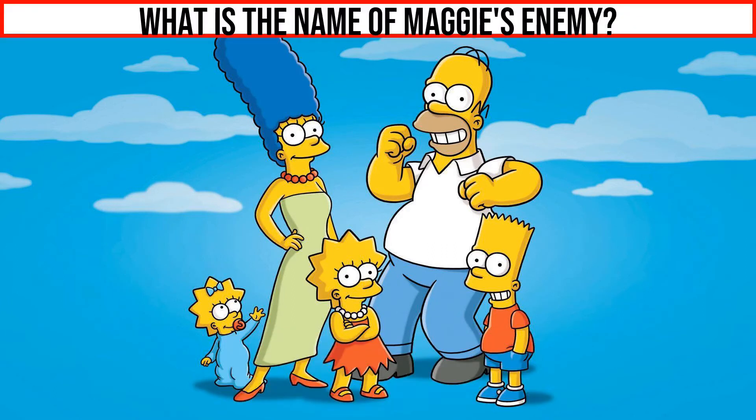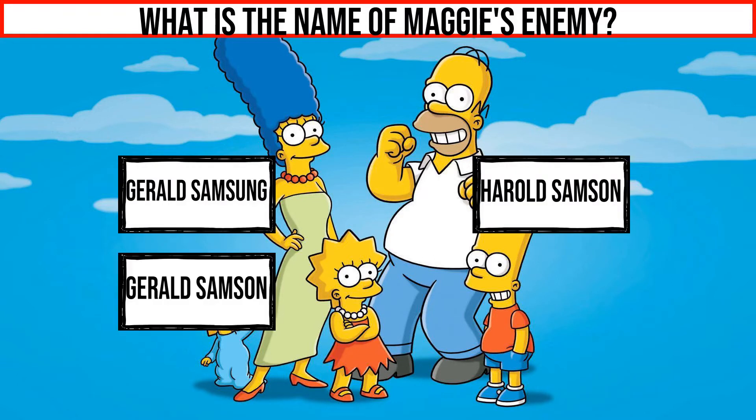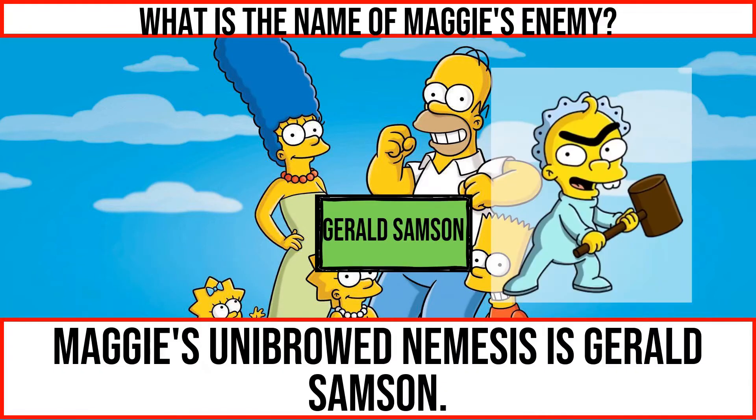What is the name of Maggie's enemy? Maggie's unibrowed nemesis is Gerald Samson.